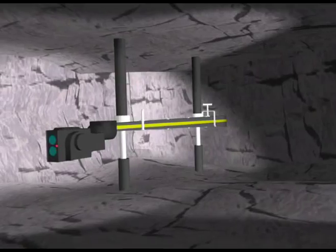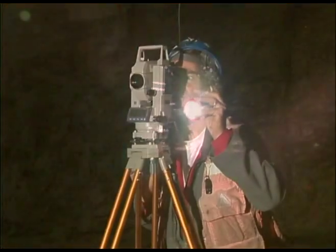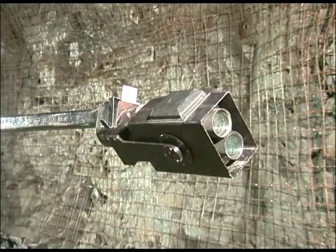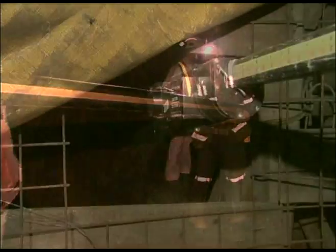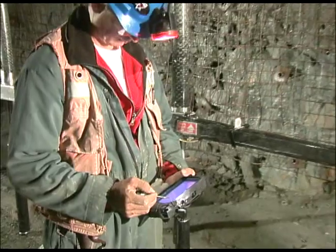Optech's Cavity Monitoring System, or CMS, was originally designed as a safety tool to prevent miners from having to enter dangerous areas to collect survey data. The CMS provides efficient and accurate measurements of dangerous and inaccessible cavities. With its wireless operation, using a handheld computer and an extendable boom system, the CMS can go deeper and farther than any other scanning solution currently available while always maintaining operator safety.